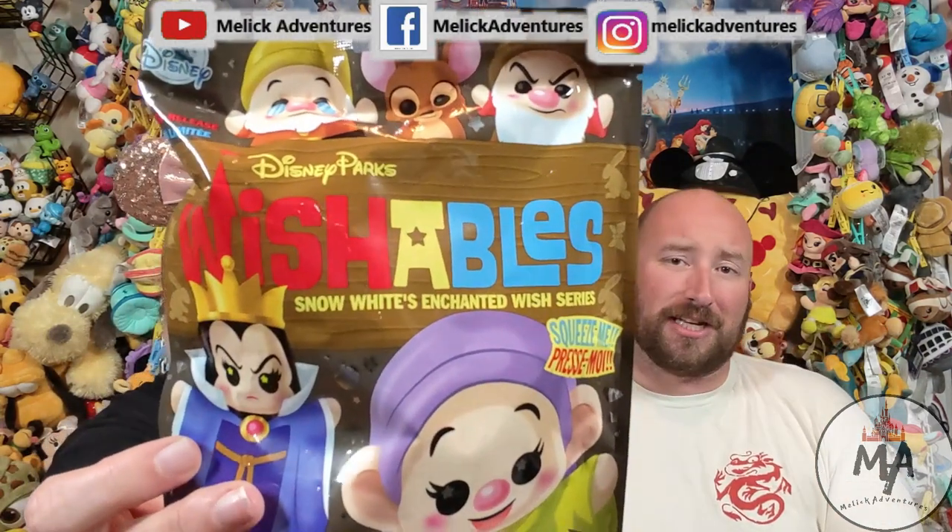Hello there adventurers, you're watching the Malik Adventures. On today's episode we are bringing you Wishables episode number 32 — Snow White's Enchanted Wish series.